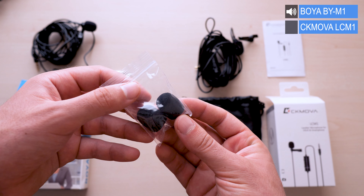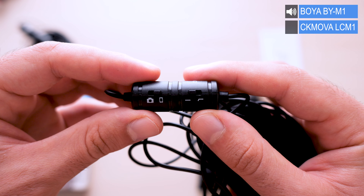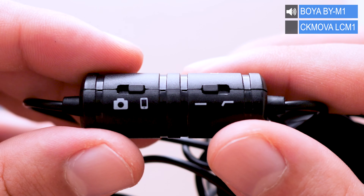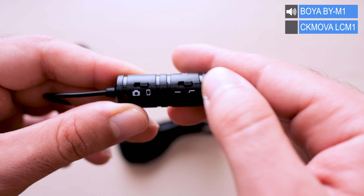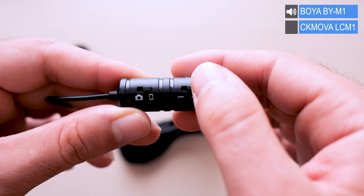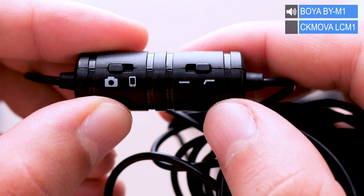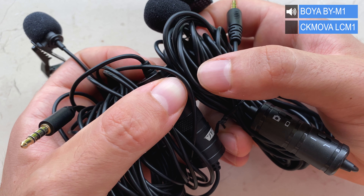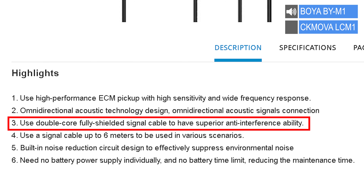The CK Mobile CM1 also includes a color clip, two extra phone windscreens, and down the cable a capsule which doesn't require any battery — great. It's made of plastic and offers a toggle to switch between smartphone and camera device, plus a noise reduction function to attenuate noise in noisy environments. The cable on both is 6 meters long, and the CK Mobile's cable is a tad thicker due to its double fully-shielded signal cable for superior anti-interference ability.